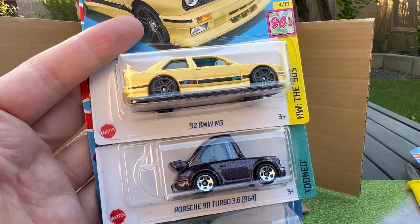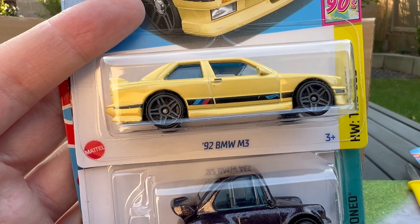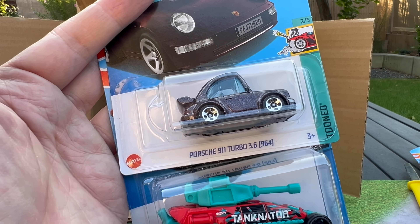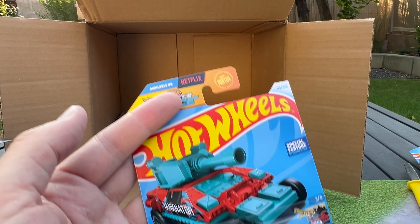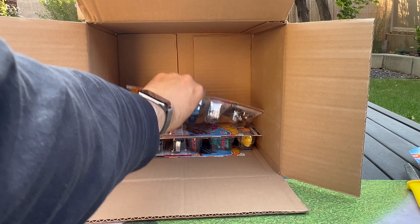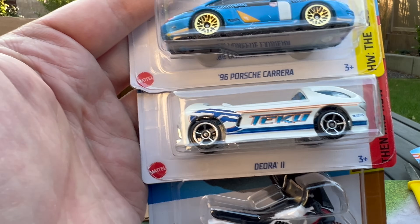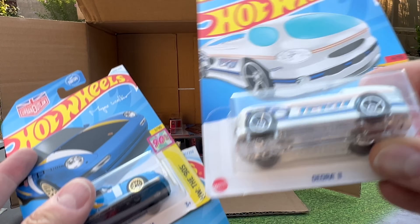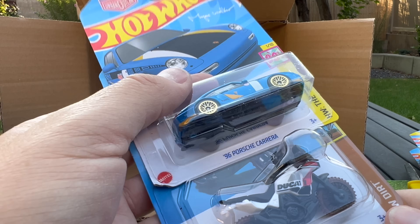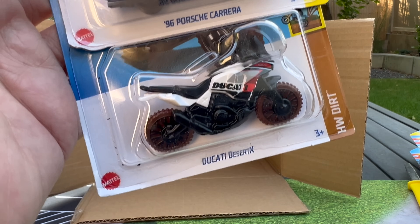Two highlights: 92 BMW M3 — this one looks better than the one from the other case which looked a little smashed — so that's in the highlight pile. Porsche 911 Turbo 3.6 964 Tuned — that's in the highlight pile. The Tanknator. Porsche Carrera. Diora 2, which I know people in my feed are excited about, so I'll put it in the highlight pile, although I'm not a huge fan. And the Ducati Desert X.